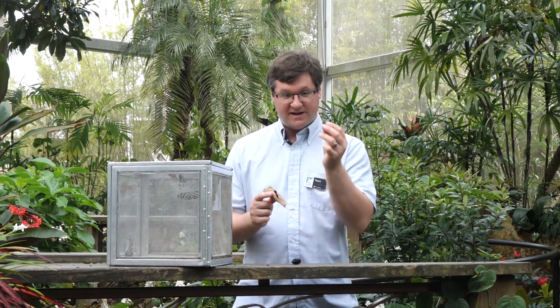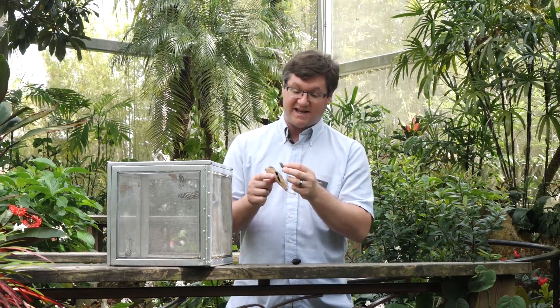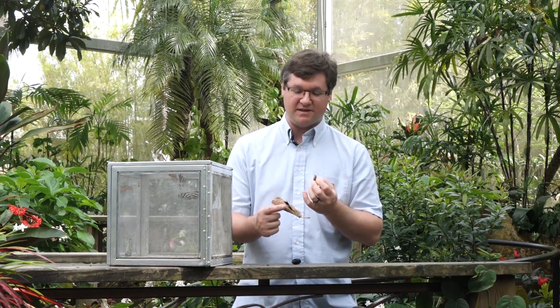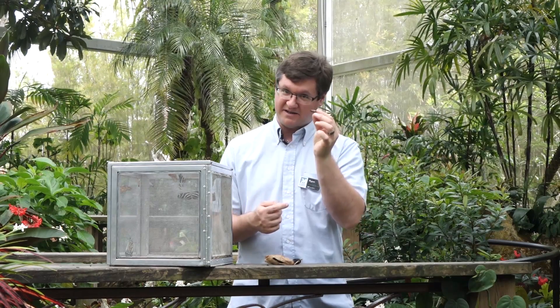A butterfly pupa, by contrast, also called a chrysalis, does not have a cocoon. It does not sit inside of a cocoon which is made up of silk and leaves. A butterfly pupa is basically naked, as it were, which is why a lot of butterfly pupae tend to look like things blending into their environment, like this pipevine swallowtail pupa.